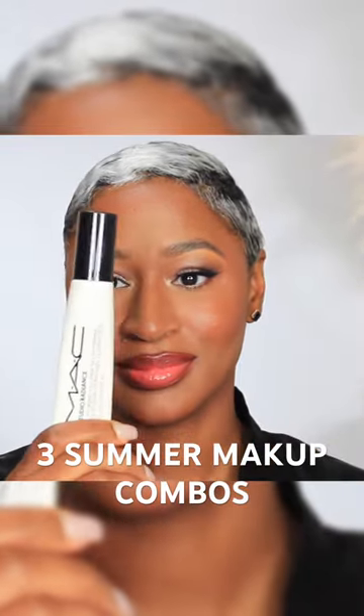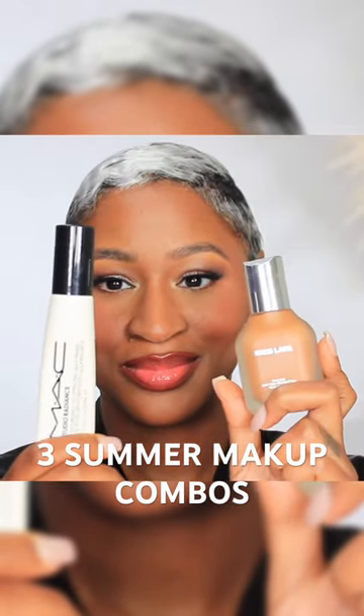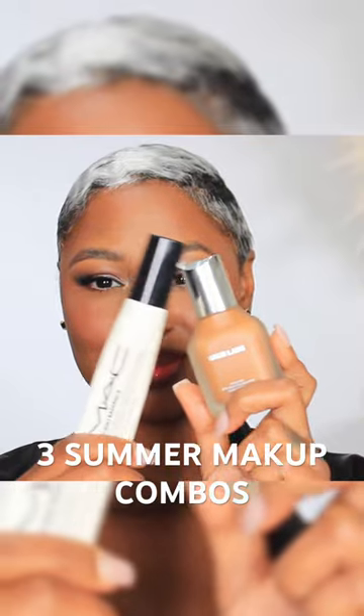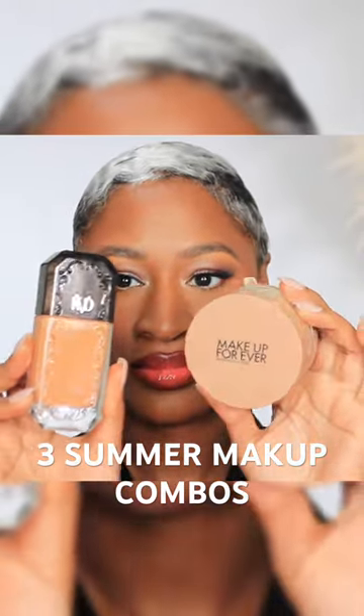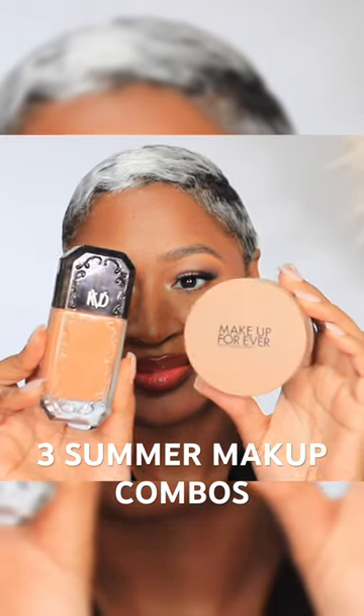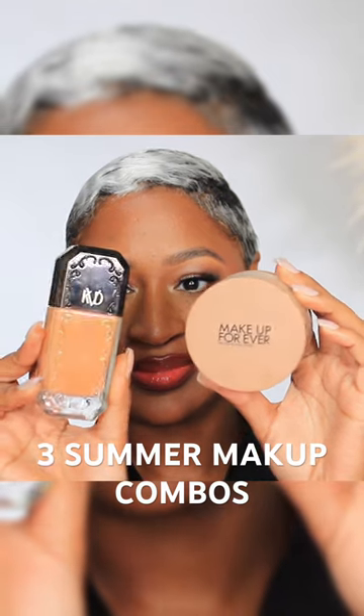MAC Studio Radiance Primer with Hoss Labs Foundation for that flawless, medium-to-full coverage, yummy-yummy skin look. KVD Beauty Good Apple Foundation with the new Makeup Forever Twist and Light Powder for that picture-perfect, medium-to-full coverage, airbrushed complexion.